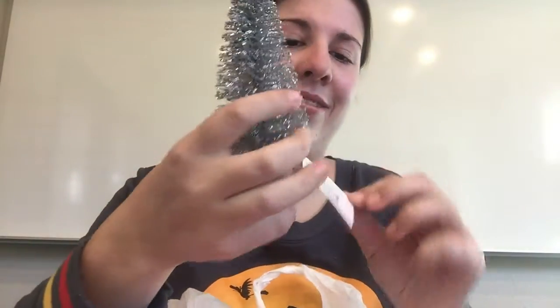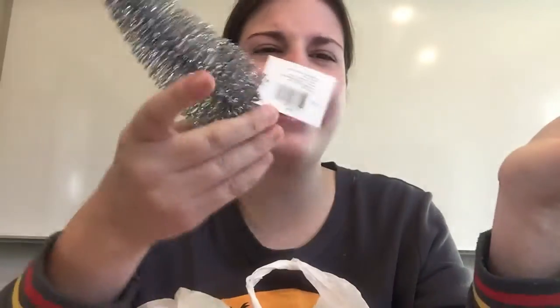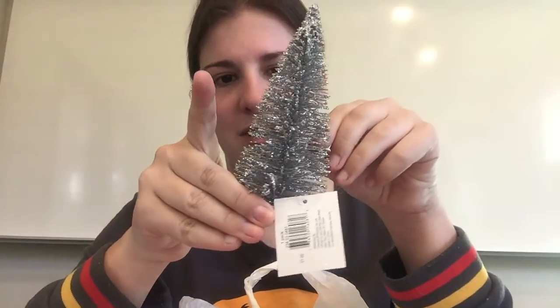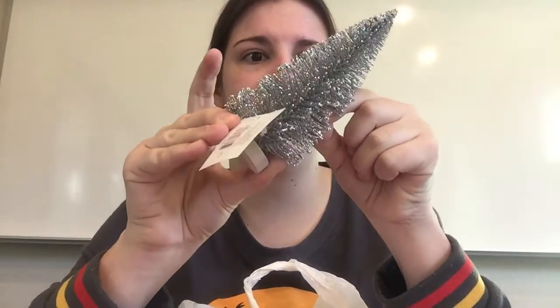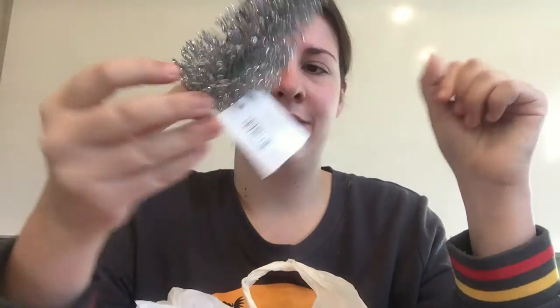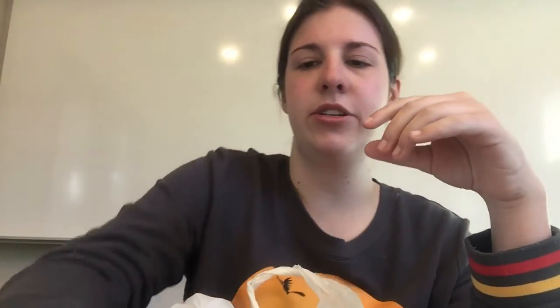I got another tree. I don't know what I'm doing with all these trees. This was also a dollar for this tree in the dollar section. A couple of its branches are a little messed up, but I'll fix that when I get home. And it doesn't lose its glitter. Look at this mini bottle brush tree — so cute. There were a couple of different colors of this too.